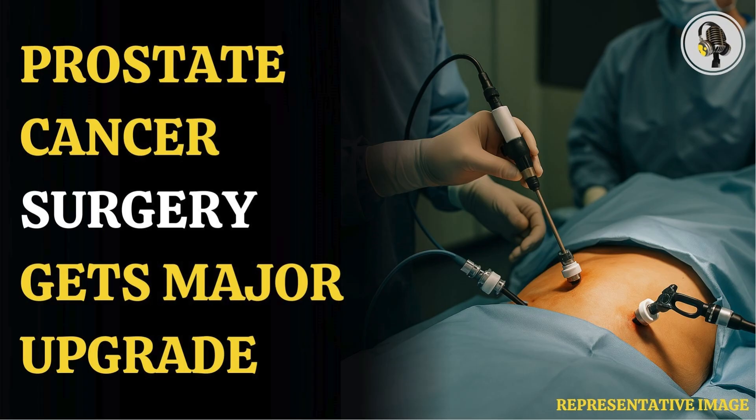In the NeuroSafe procedure, doctors remove the prostate while preserving as much nerve tissue around it as possible. Slices of the prostate are then frozen, stained, and examined for cancer cells. If they find the tumor has reached the surface of the prostate, the outer layers and nerves may need to be removed. But if not, then the surgery is deemed complete.